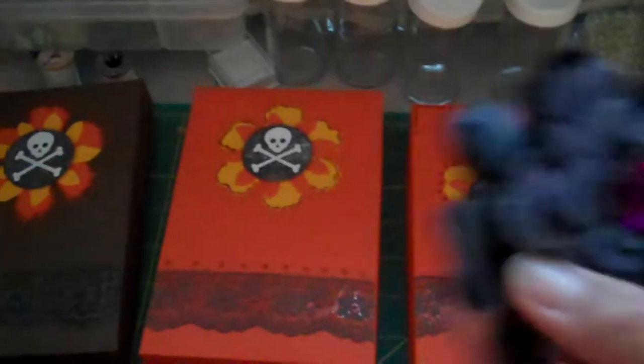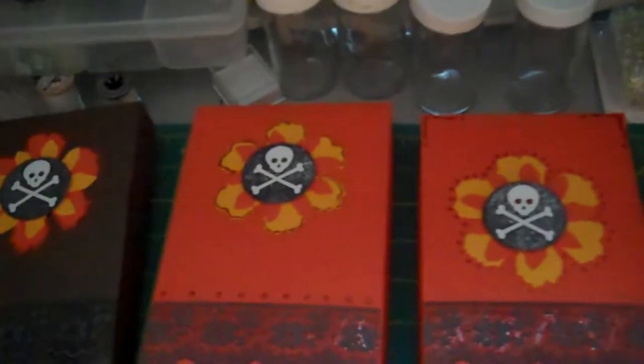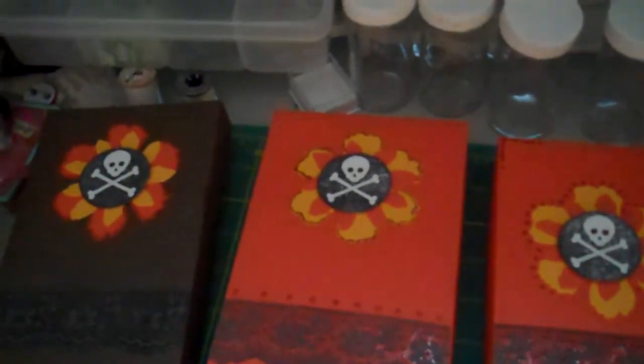I've got two of these. And then the other ones that I have are the spider ones.